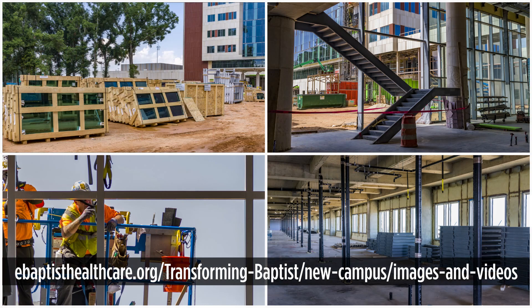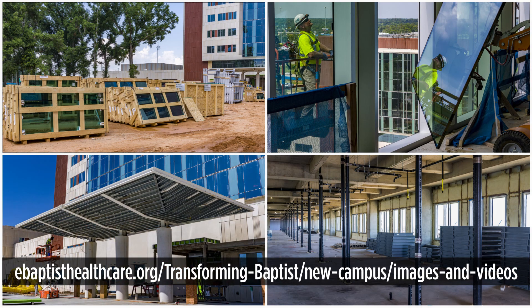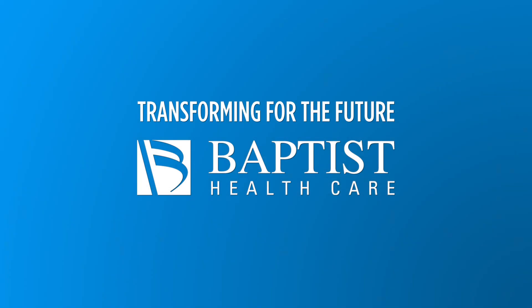We'll bring new project images and videos every month so you can be with us every step of the way on this exciting project.